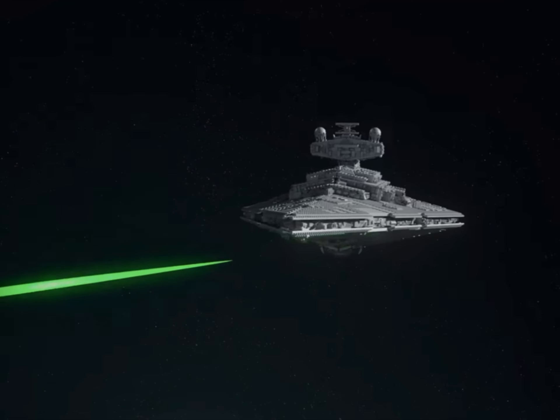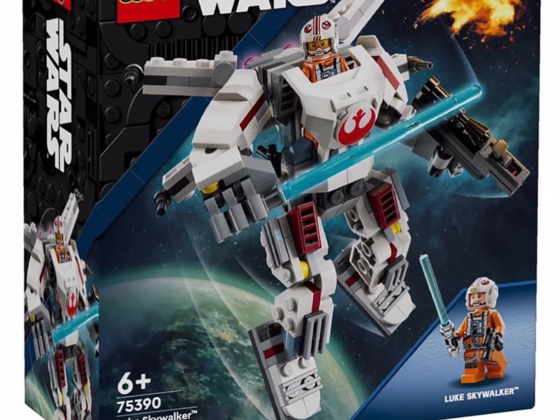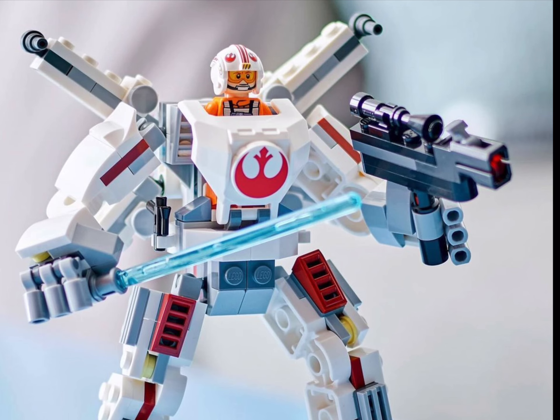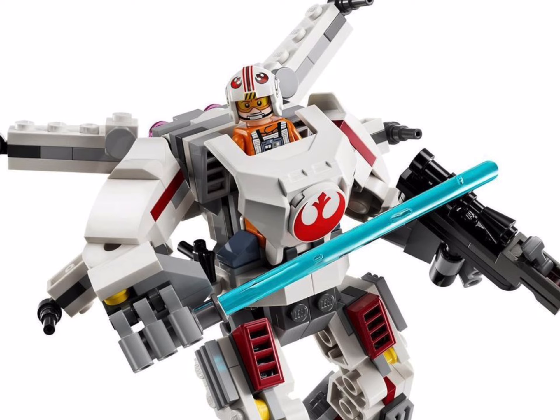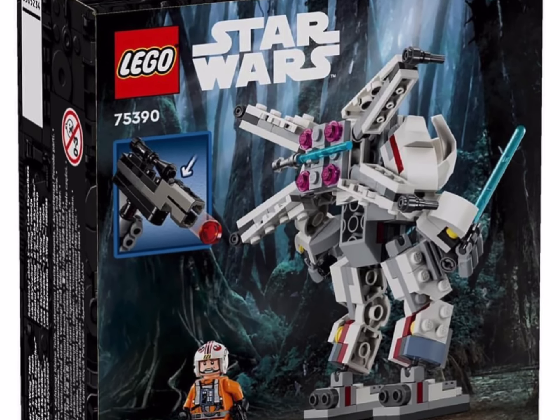I'm going to start off with the first set coming out for LEGO Star Wars, which is 75390 — and probably the only set that I won't be grabbing on June the 1st — which is the Luke Skywalker X-Wing Mech. This one is 195 pieces and clocks in at £12.99 here in the UK.